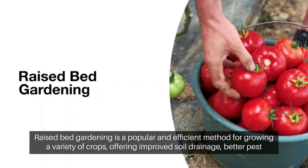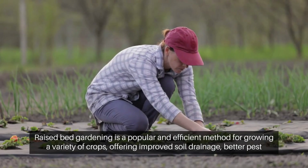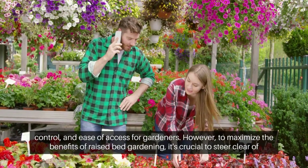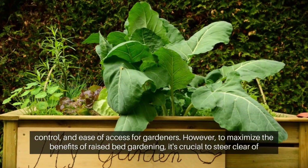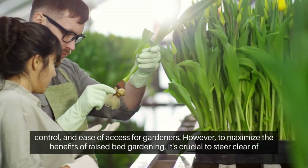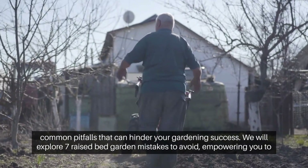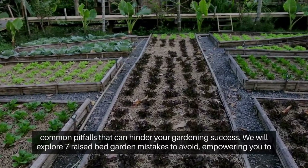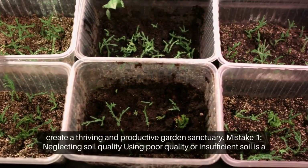Raised bed gardening is a popular and efficient method for growing a variety of crops, offering improved soil drainage, better pest control, and ease of access for gardeners. However, to maximize the benefits of raised bed gardening, it's crucial to steer clear of common pitfalls that can hinder your gardening success. We'll explore seven raised bed garden mistakes to avoid, empowering you to create a thriving and productive garden sanctuary.